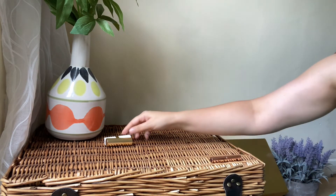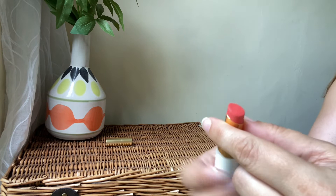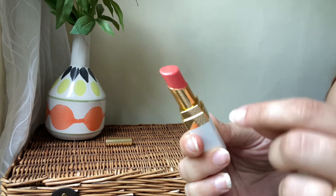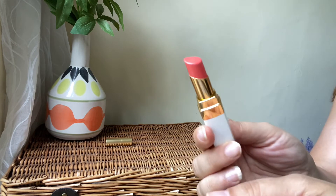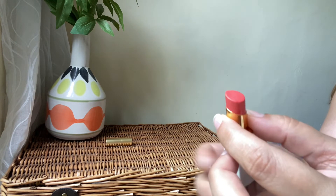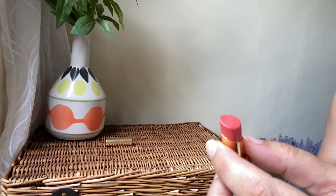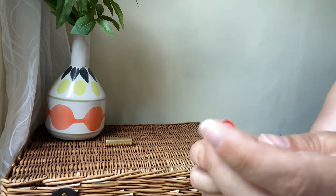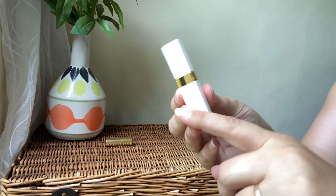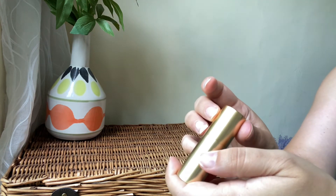Then a lip balm from Chanel — it was released not long ago. It's a balm, it's beautiful, but it doesn't have much tint — the shade is too light for my lip pigmentation. But I still love it as a lip balm when I'm not wearing a lot of makeup on an everyday basis. I use it quite a lot. I wish it was a bit more pigmented, but I'm keeping it.